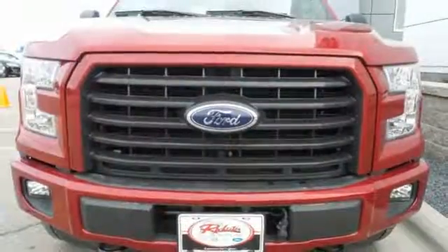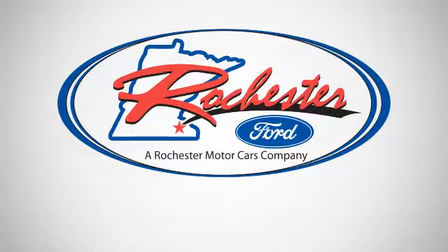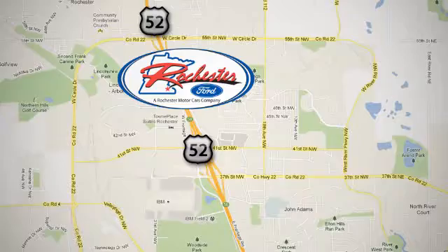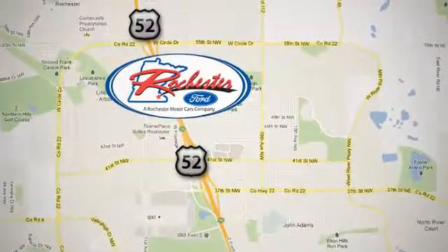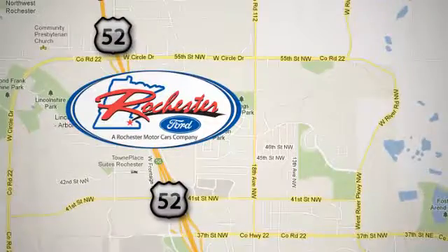For work or for play, this F-150 delivers. Take it for a test drive today. Experience the difference at Rochester Ford. We're conveniently located between 41st Street and 55th Street NW on Highway 52 in Rochester, Minnesota.